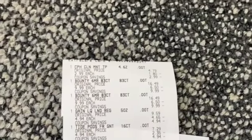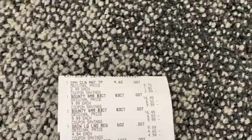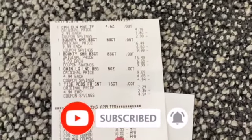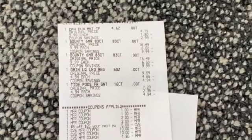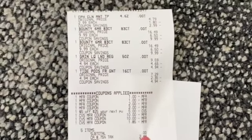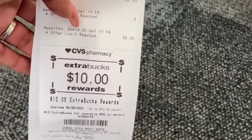Next transaction was on the Bounty, Gain, Tide, and toothpaste. All my coupons went off. I had that five off of 25, I stacked that, I used my Care Pass — ten dollars off the ten dollar Extra Care Buck I got for the Nexus — and had a two dollar Extra Care Buck which triggered a dollar 85. Subtotal was zero, only paid the tax, making this transaction completely free, and I got back a ten dollar Extra Care Buck.